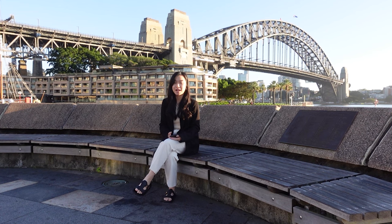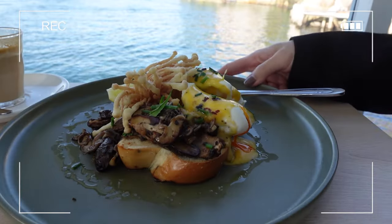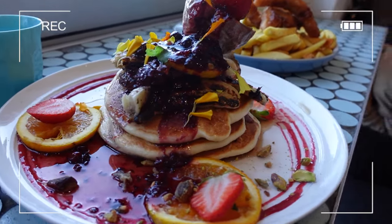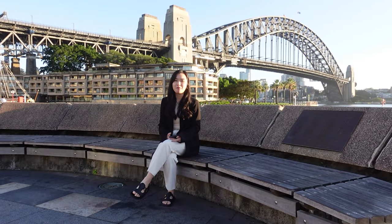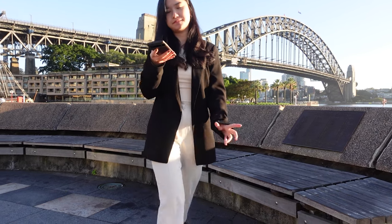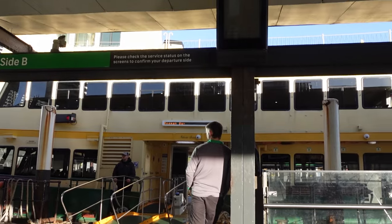Sydney's food scene is thriving, and when it comes to cafes, there is no shortage of options to choose from. Now let's get ready for our first must-visit cafe in Sydney — Celsius at Kirribilli. Let's go! Celsius is a...